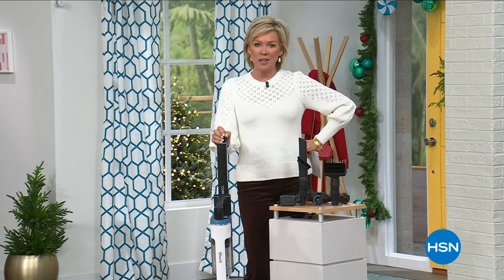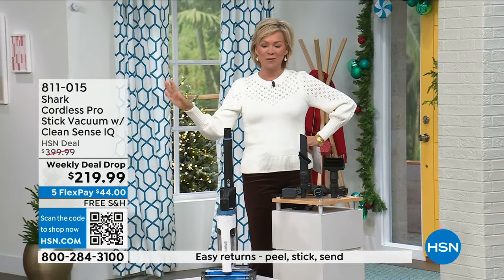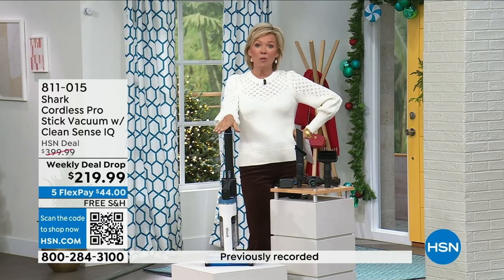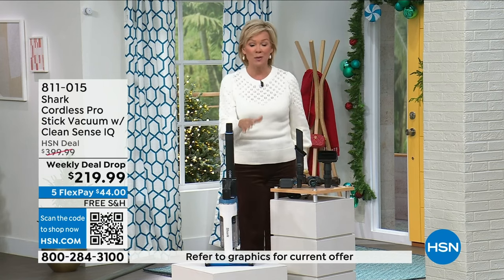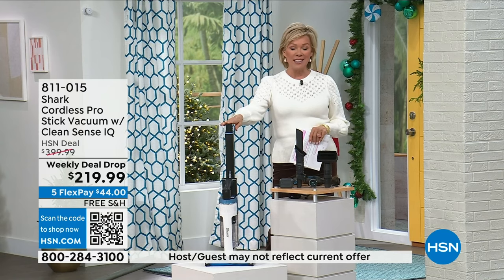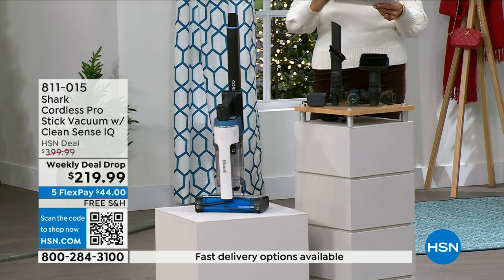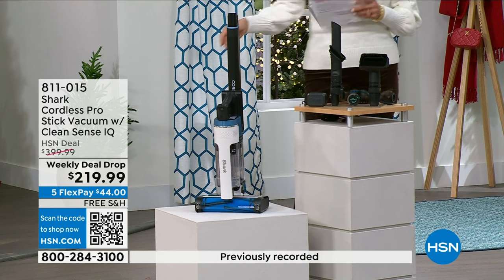We go from one great Shark vacuum to another. Totally different reason for having this than the Shark one vac. So thank you for your calls and orders on that. This is a weekly deal drop and an incredible vacuum at a crazy price — almost 50% off what you're going to find in the retail world. It is absolutely brand new here at HSN. In fact, I think this is our very first airing, and I know it's been selling like crazy off-air. This is a very smart vacuum — it's got technology that I've never seen, not even in a Shark vacuum.